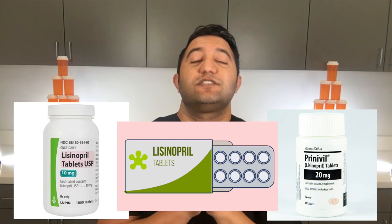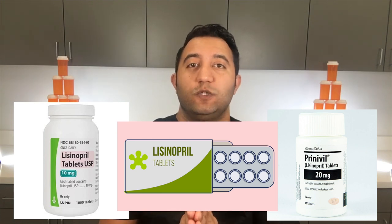Probably don't know them by those names because this is an old, oldie-goldie when it comes to hypertension or high blood pressure. Almost pretty much everyone gets started on this. This is what they call first-line therapy for people with hypertension or high blood pressure.